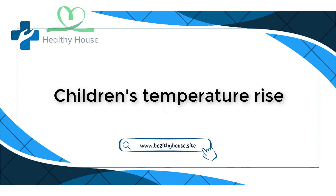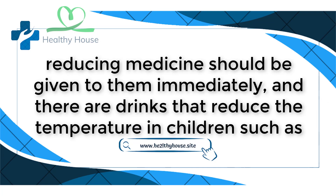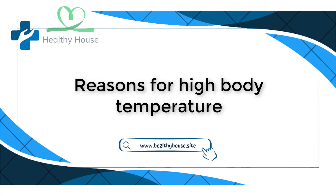Children frequently get high temperatures due to their weak immune systems. Cold compresses should be applied first, and a fever-reducing medicine should be given to them immediately. There are also drinks that help reduce temperature in children, such as lemon with honey, milk with turmeric, grape juice, and diluted fruit juices.